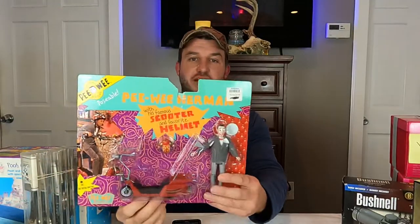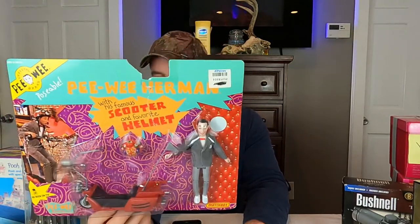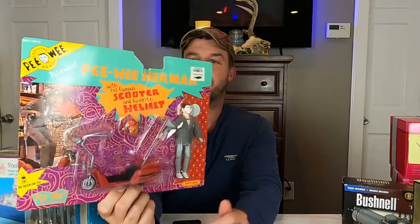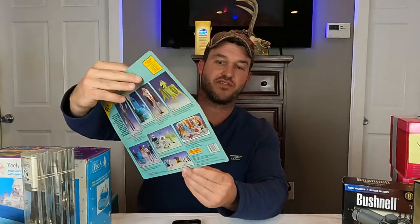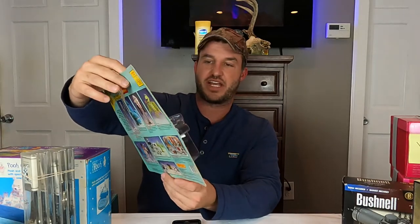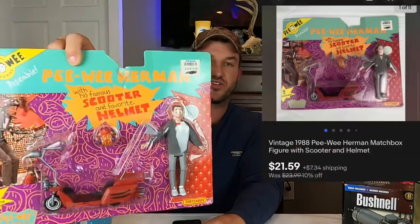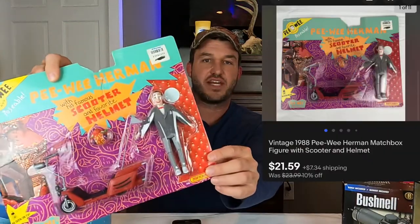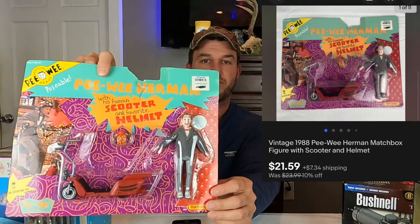We've got another Pee Wee Herman going out the door. This one is also from 1988 — I was about five when this toy came out. It's got some tears noted up top and a crease, all documented. It's got his scooter, his helmet, and the Pee Wee Herman action figure. This sold on a 10% off sale for $21.59 plus shipping.